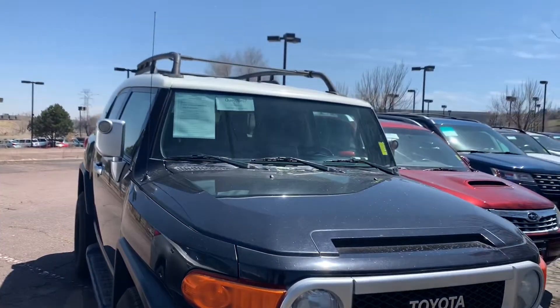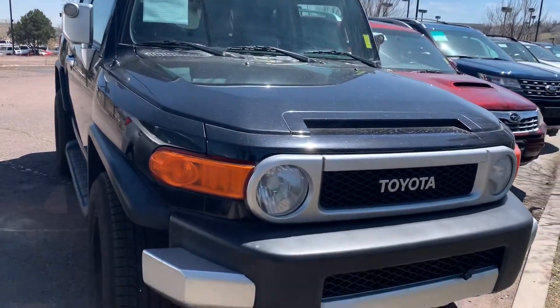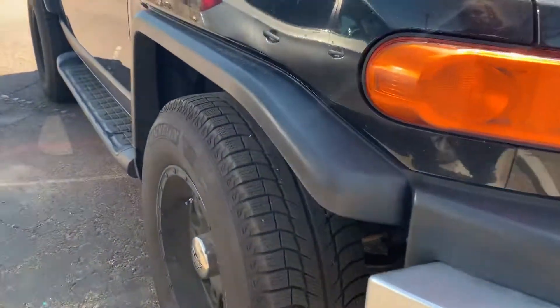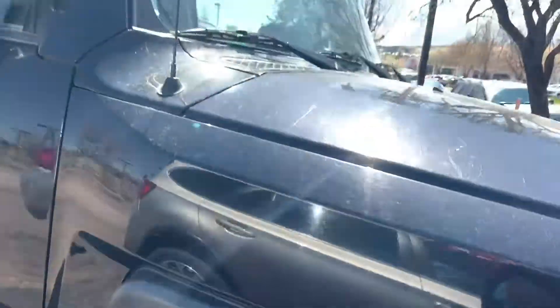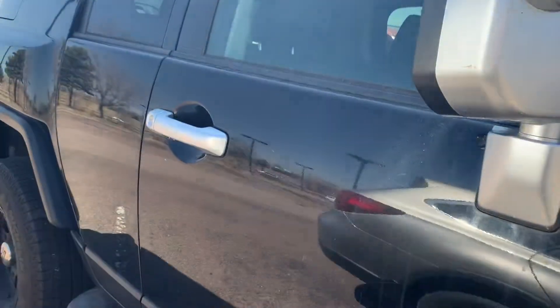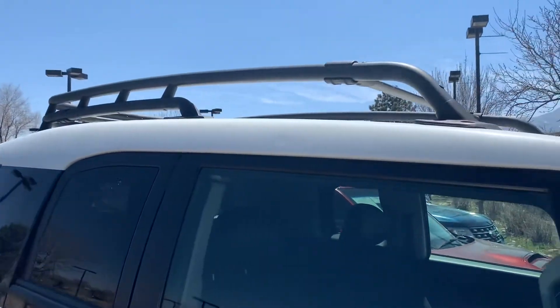We've had some snow here, so the car is a little bit dirty, but I want to point out the wheels and anything I see. It looks good — it's got a few little scuffs on the other side, but it's a black metallic paint with a white top and it's cool looking.